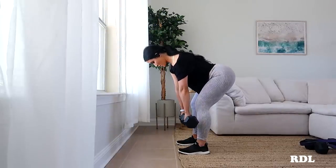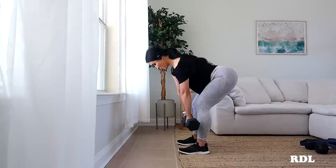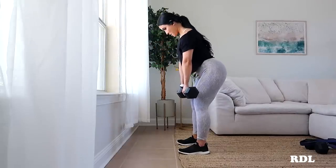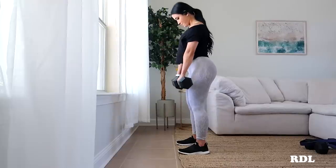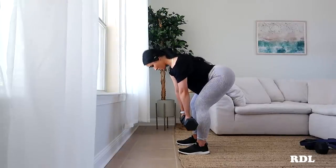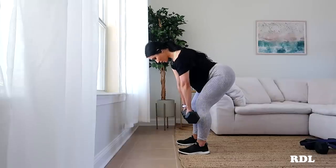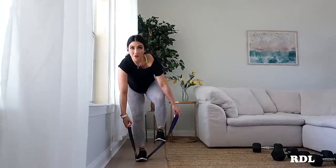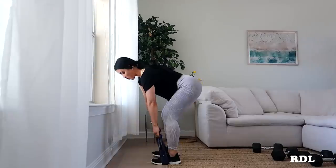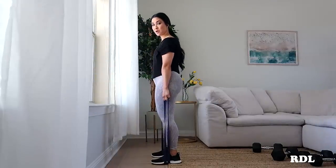I don't have heavy enough dumbbells for my hamstrings — I ordered some, they're on the way, but shipping is really slow right now. If your weights aren't heavy enough, consider really slowing down the eccentric because that's going to make the exercise significantly harder with the same amount of weight. In the event that you don't have any dumbbells but you do have some bands, I'm going to show you how you can do an RDL with a band — ideally a pretty heavy band so it actually feels like some resistance.